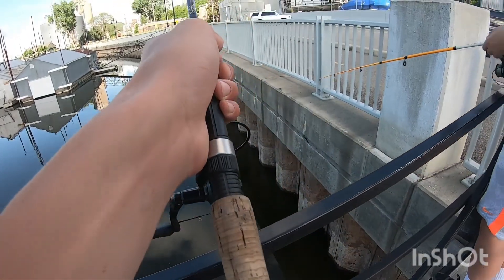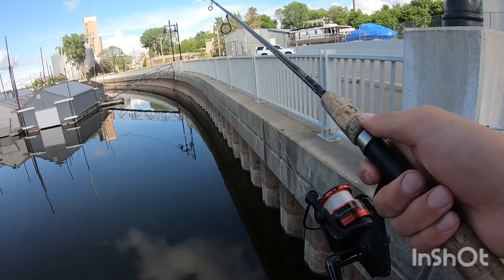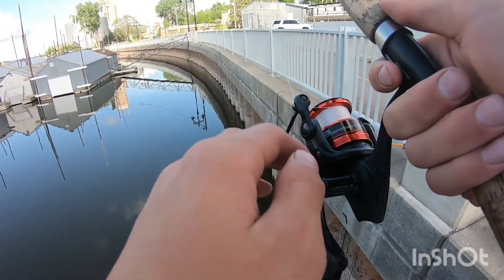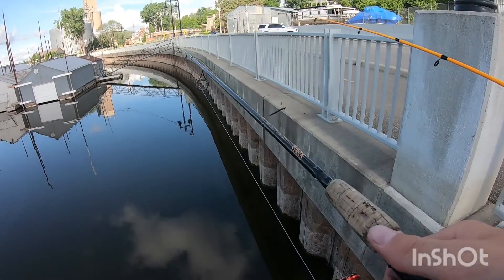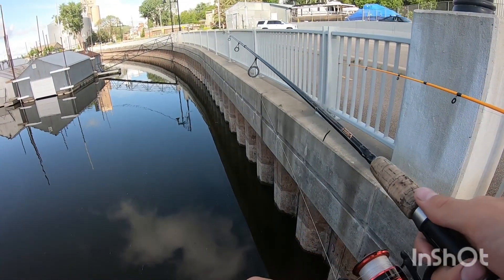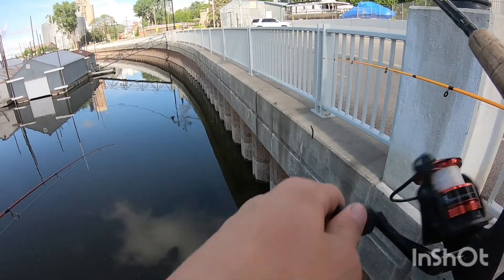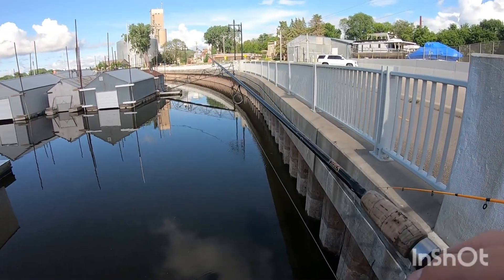Do you think you can grab worms? I don't even know if we want to go now for sunset — actually yeah. Grab worms when you're done, okay. Did you see how pretty that fish was too? That black dot — that's what's weird about that.